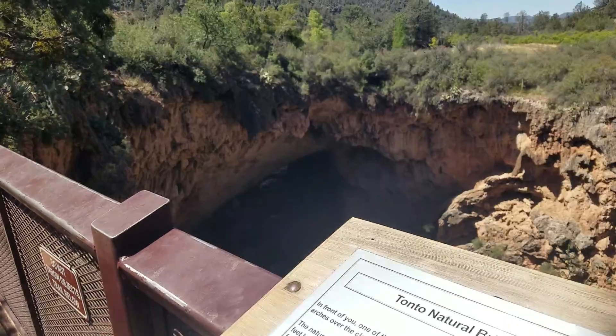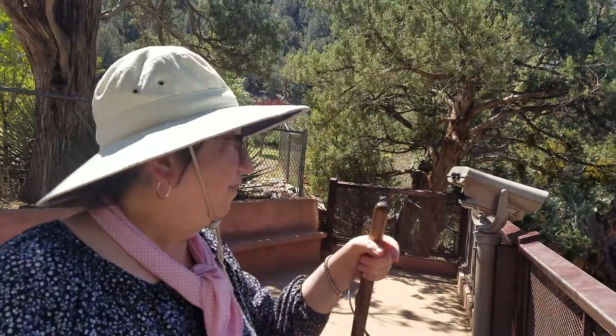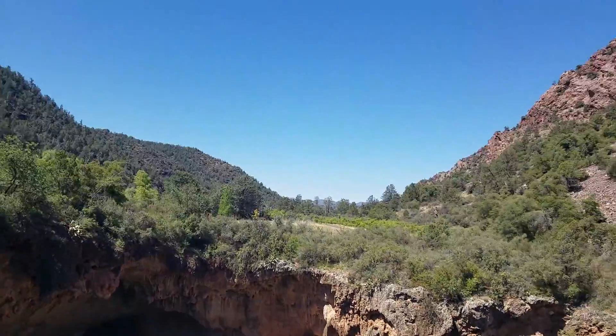The travertine here is formed by deposition of calcium carbonate. Here we go, let's do it.